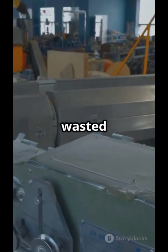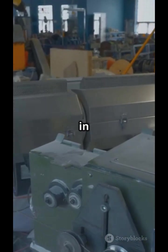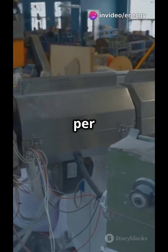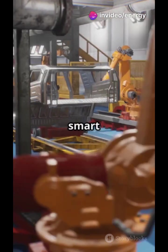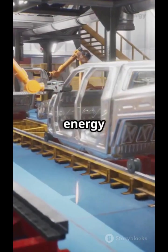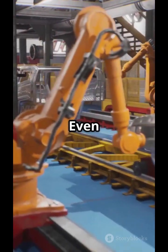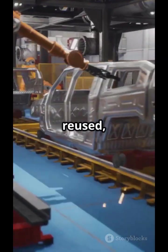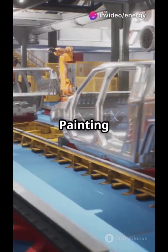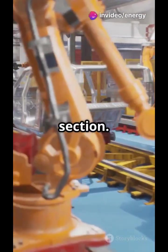Additionally, they recover wasted heat which is then reused in other processes. Robots weld up to 5,000 spots per car. Modern plants use smart welding guns with energy-efficient inverters, which can cut energy use by 50 percent. Even when the robots brake, that energy gets reused, contributing to overall energy savings.